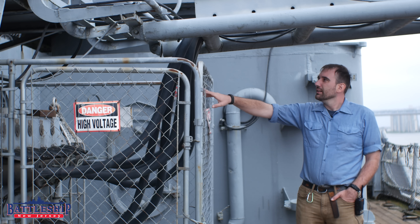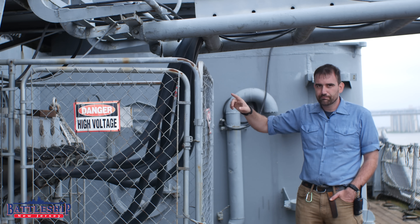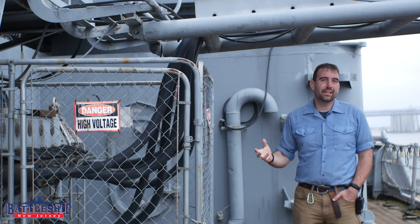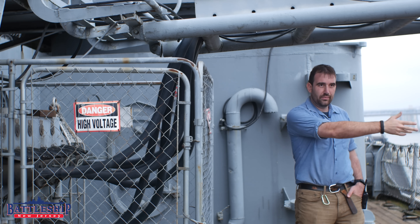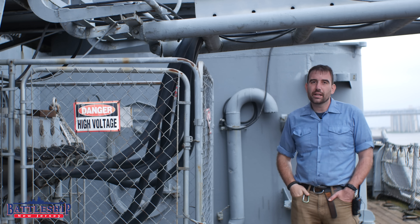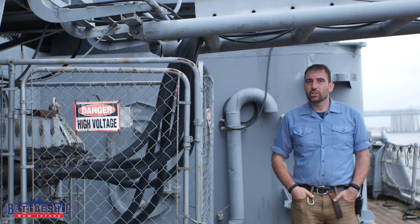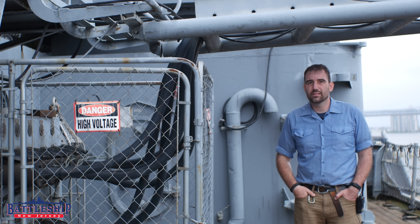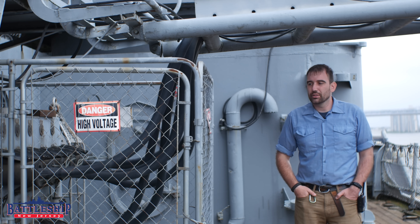Also located here is our telephone connection, so that when we're ashore we can plug the ship's offices into land telephone lines. That's not just a museum era thing — the ship did have telephones that could be used ashore in the ship's offices during most of the ship's career.